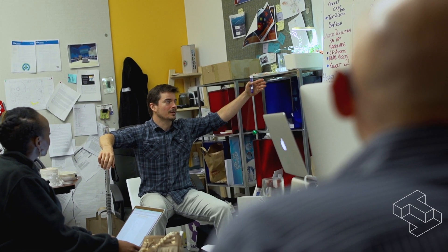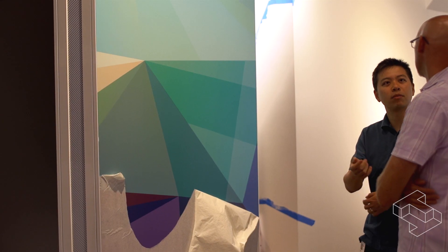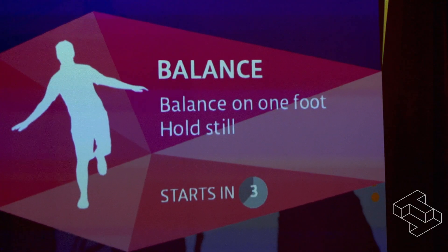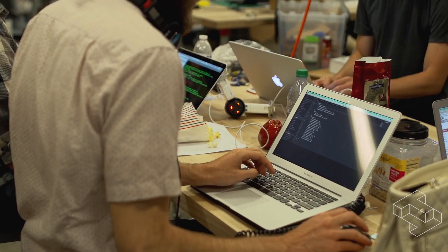We started developing this exhibit about two years ago, and at that time, wearable technologies were really just starting to take off. We started looking at how we might bring that experience to a broader population.